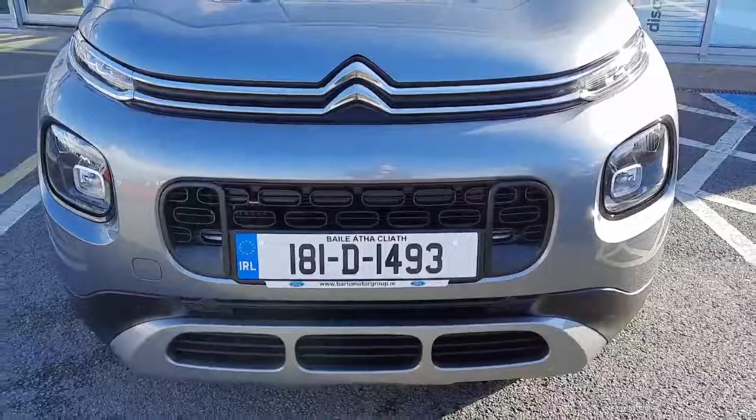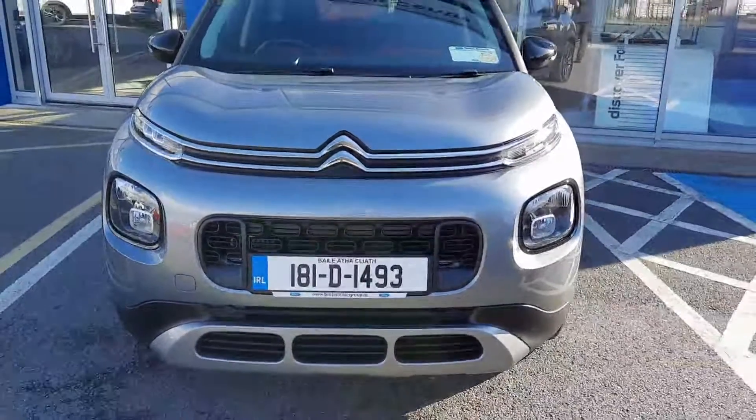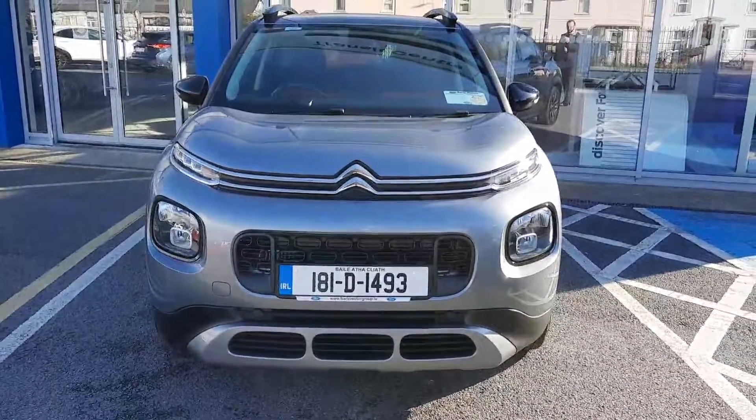If you need any more information on this car you can give us a call at 052 612 5300. Thanks!